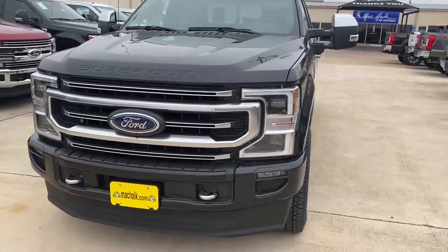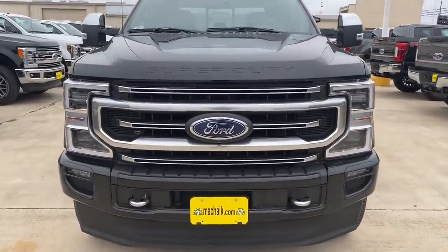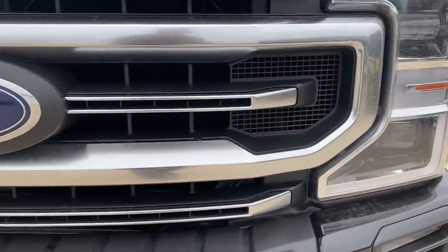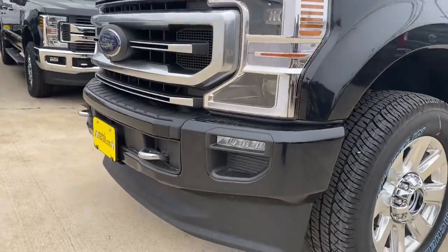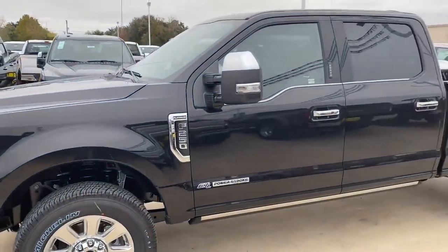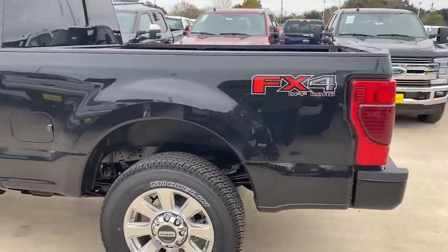This is a new 2020 Platinum. It looks like these trucks have a little bit different grille design this year than the previous models. It also has fog lamps. This truck just rolled off the carrier today.